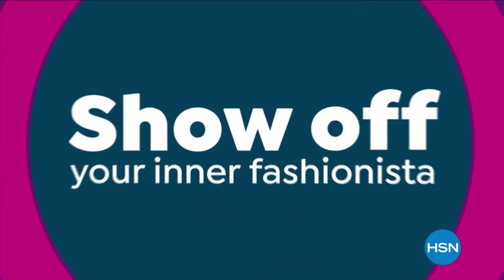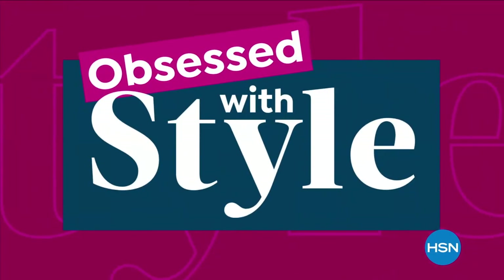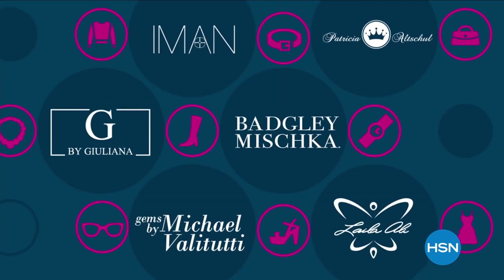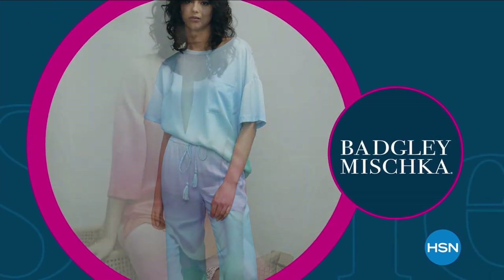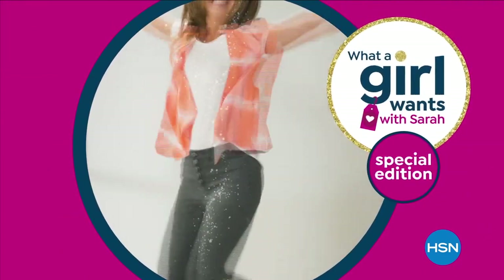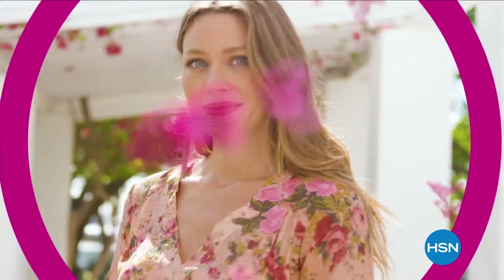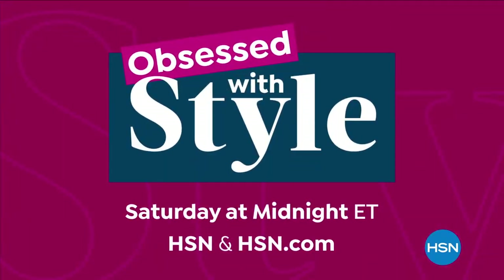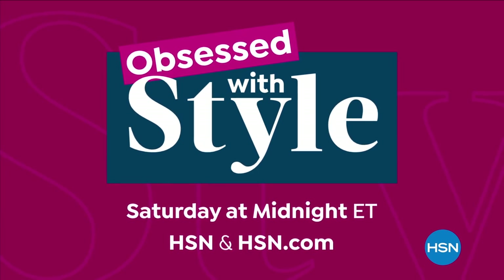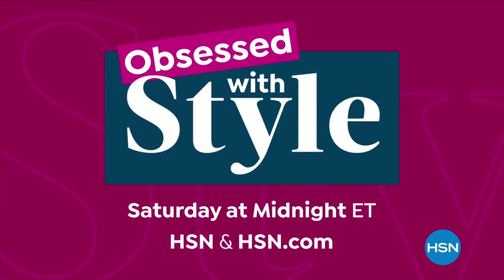It's time to show off your inner fashionista during our Obsessed with Style weekend — a weekend jam-packed with some of our biggest names in apparel, shoes, jewelry, and more. It kicks off with the premiere of Ask Amy About Style, continues with the premiere of Badgley Mishka Loungewear, and a special weekend edition of What a Girl Wants with Sarah. We're making it easy to outfit yourself for brighter days ahead. Saturday at midnight on HSN and at hsn.com.